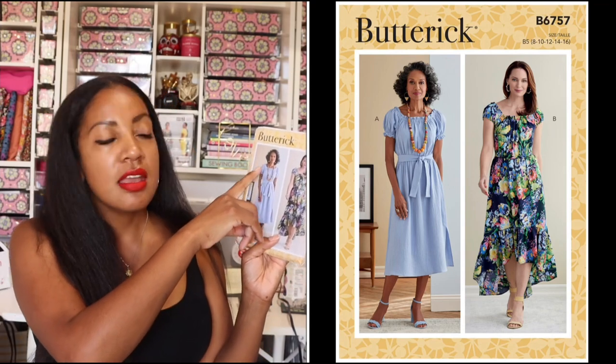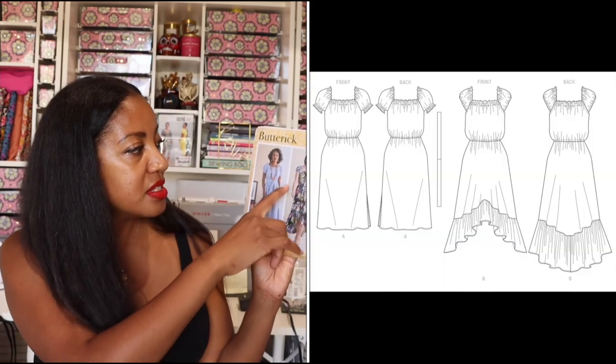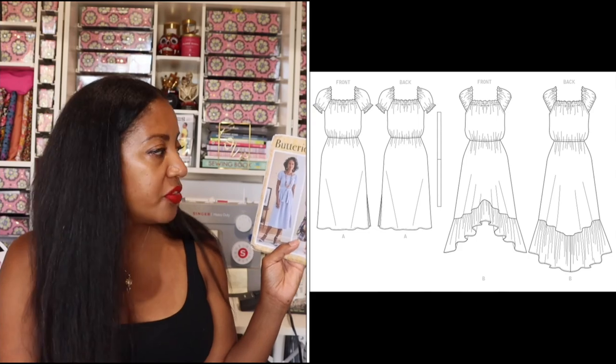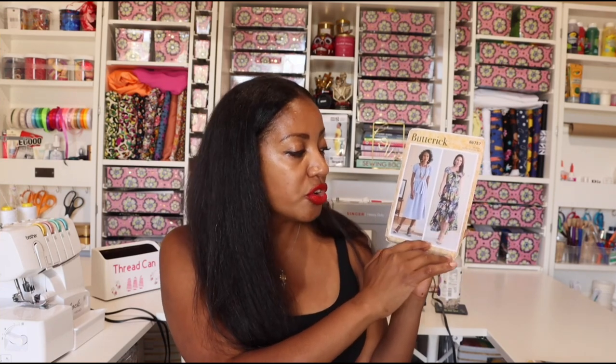The next pattern is B6757. This dress is really cute. I love it because it has elastic around the neckband and also in the shoulder cuffs, giving a really nice gathered effect in the bodice and on the shoulders, with a little puff to the sleeve. You have the option of having a little ruffle at the end of your sleeve or having it closed off with a regular hem without elastic. You can have a straight skirt or one with a really great gathered ruffle that's longer in the back and shorter in the front on version B. It's a really nice pull-on dress — no zippers or buttons, just elastic — and it has a waist tie. It's so cute and classic, perfect for summer and spring.